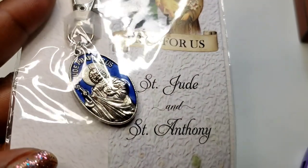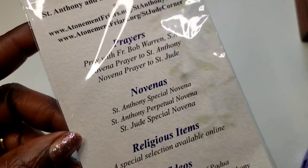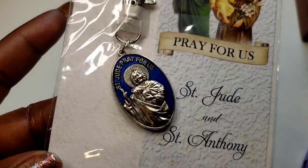Number 20 — I have this keychain: Saint Jude and Saint Anthony, 'pray for us.' Here is the back. Three dollars, number 20.